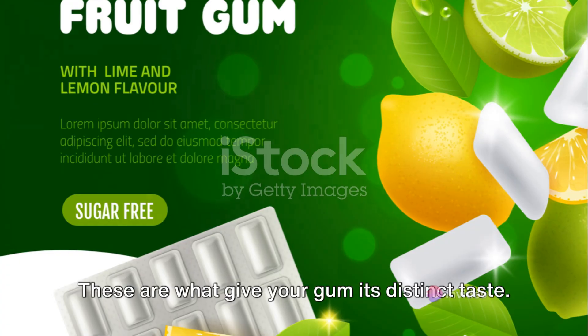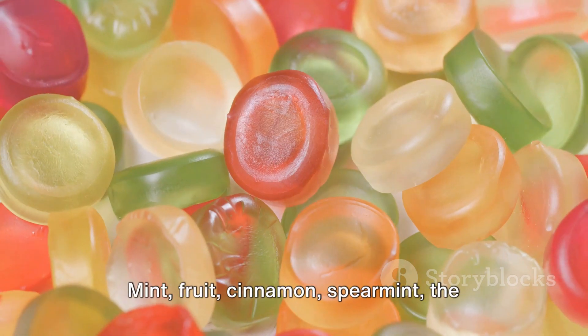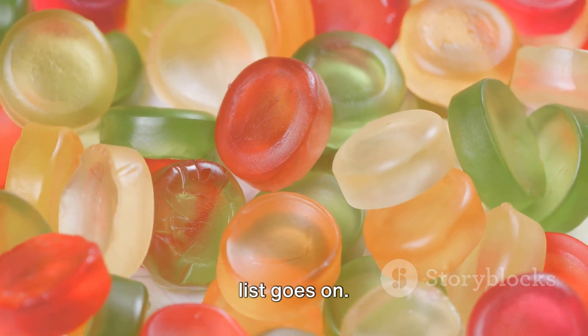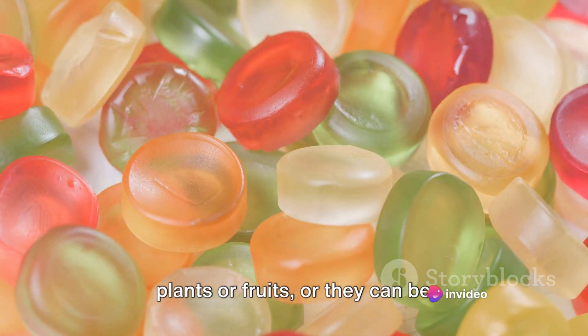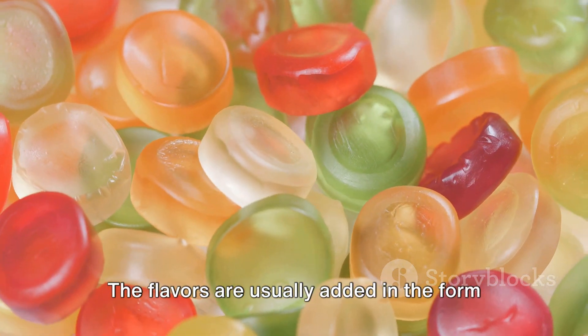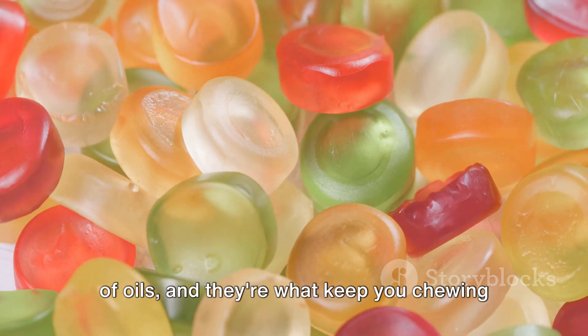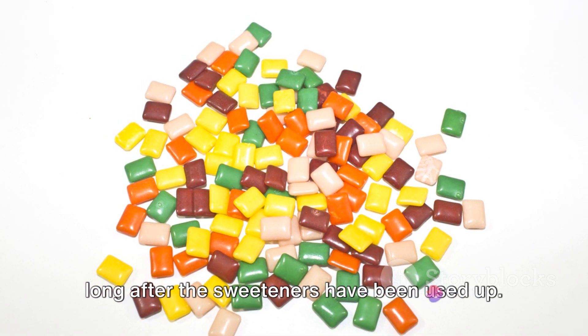Now, on to flavorings. These are what give your gum its distinct taste — mint, fruit, cinnamon, spearmint, the list goes on. Flavorings can be natural, derived from plants or fruits, or they can be artificially created in a lab. The flavors are usually added in the form of oils, and they're what keep you chewing long after the sweeteners have been used up.